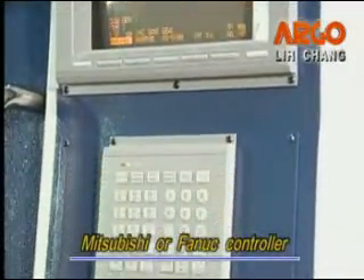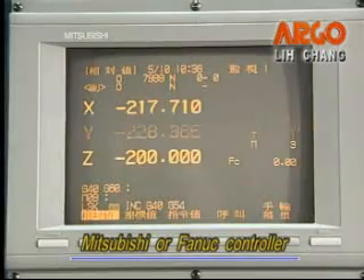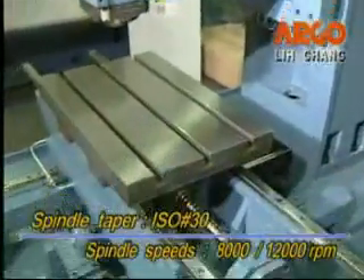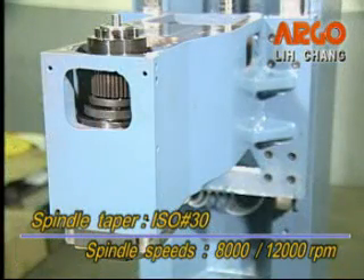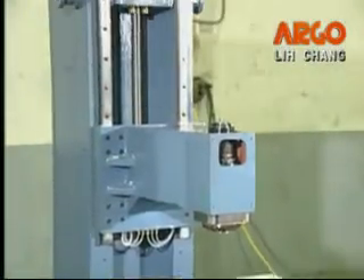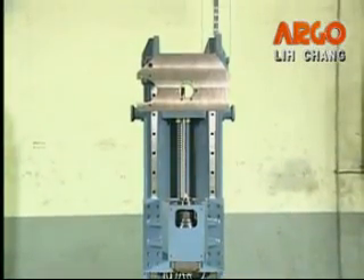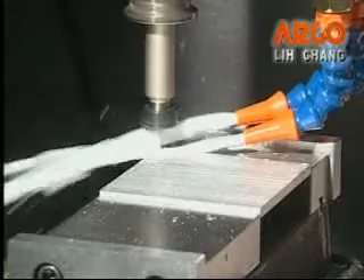The controller system has Mitsubishi or FANUC system, which can be operated easily to get accurate cutting. ISO 30 spindle taper with standard spindle speeds of 8,000 RPM, optional 12,000 RPM, and the structure is cartridge type, which offers good rigidity and easy maintenance. The heavy duty and high precision spindle adopts class P4 bearings for extremely smooth running at high speeds with long service life. Its low-inertia device provides fast CW and CCW spindle revolution.